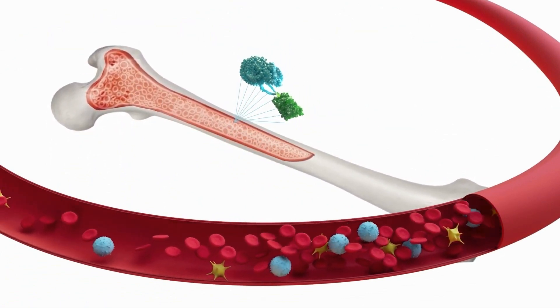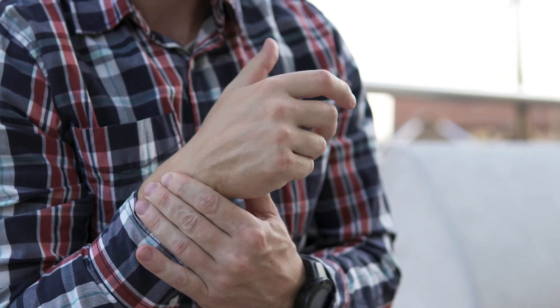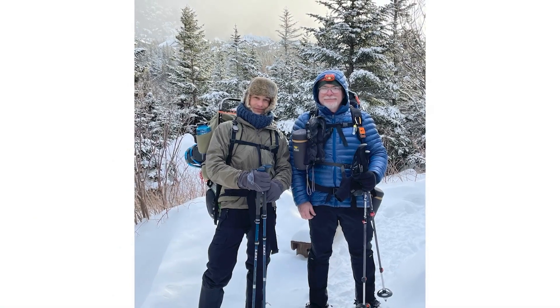Because of the thickening of the blood, untreated patients may develop blood clots. There are also other symptoms that patients may experience, including fatigue, itching — especially with a hot bath or shower — burning or tingling in the fingers and toes, concentration problems that people often refer to as brain fog, or feeling full after just a few bites of food.